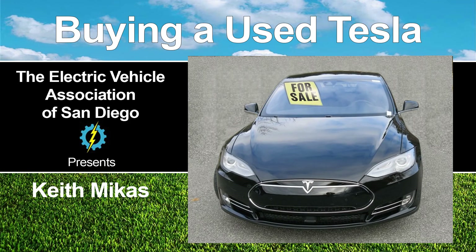Great, thank you so much, Keith. That was awesome. Thanks, Keith — always good to hear about what to look for when you're looking for a used EV.